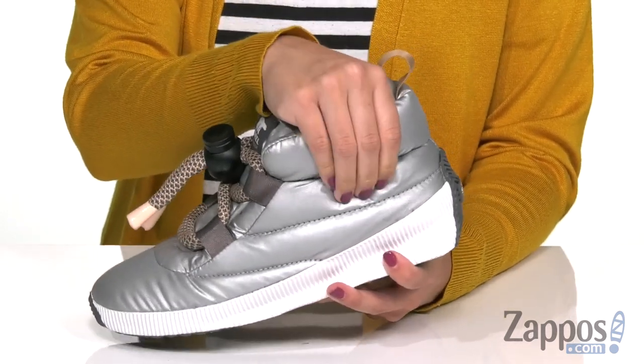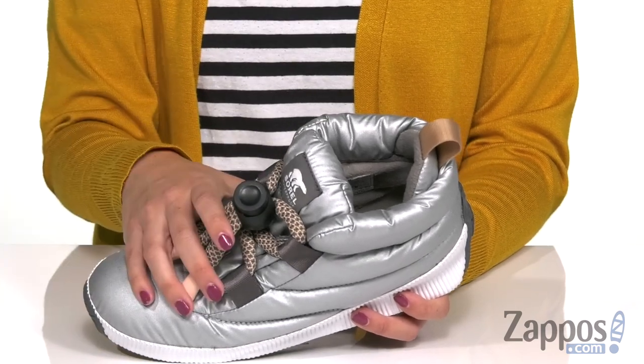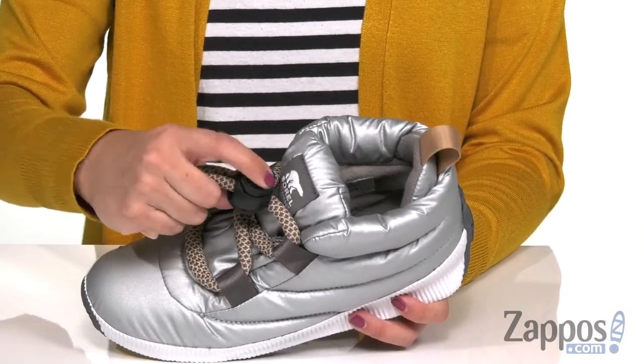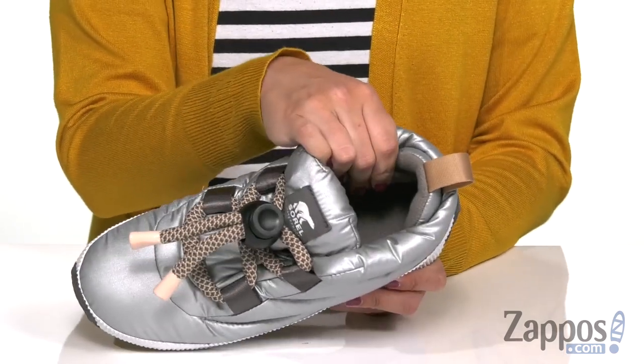I love the quilted nylon upper, gives lots of plush look to it. It's got a waterproof seam-sealed construction that keeps out the wet elements. There's a toggle closure for the laces and it pulls on easily with the back pull tab. Inside is going to give you a micro fleece lining.